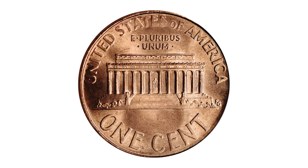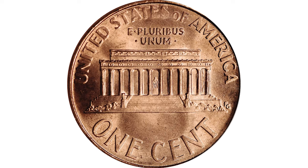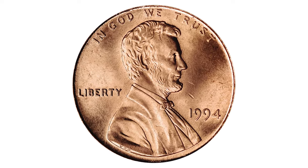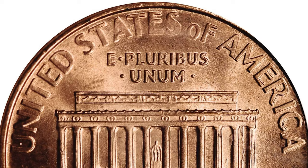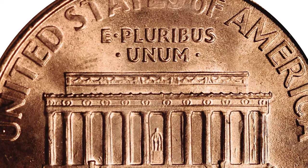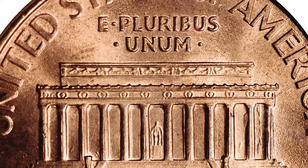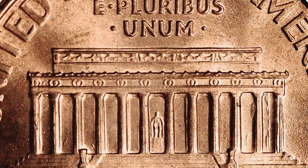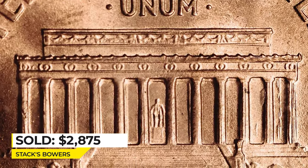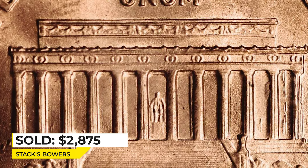The most valuable specimen sold at auction is a specimen in mint state 66 — a lustrous pinkish-red gem with none but a few extremely minor blemishes scattered about. This DDR of the 1994 Lincoln cent exhibits pronounced doubling to the final three columns on the Lincoln Memorial, and sold for $2,875 at Stack's Bowers.